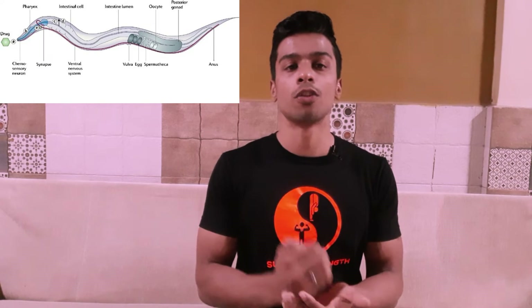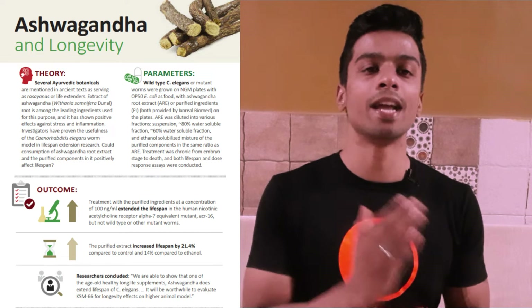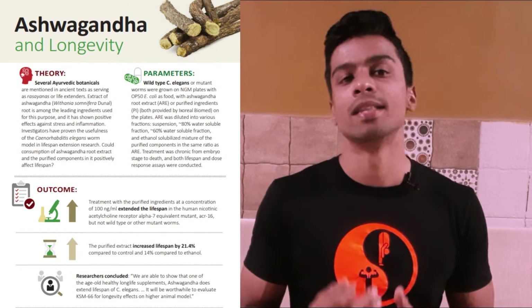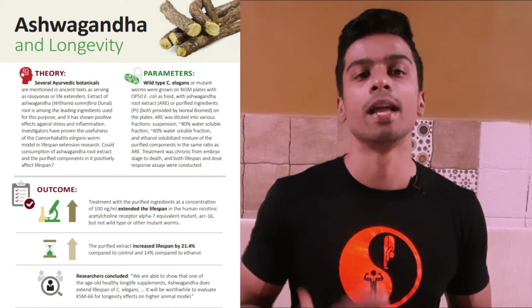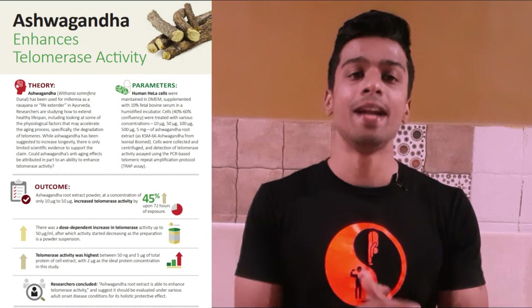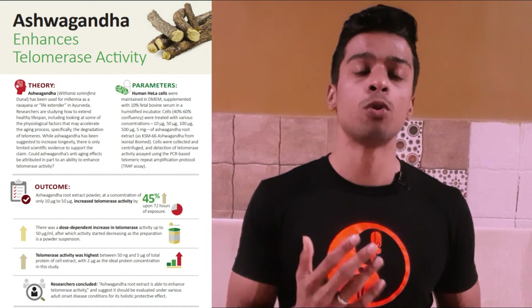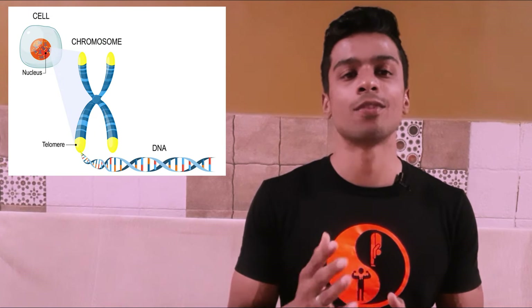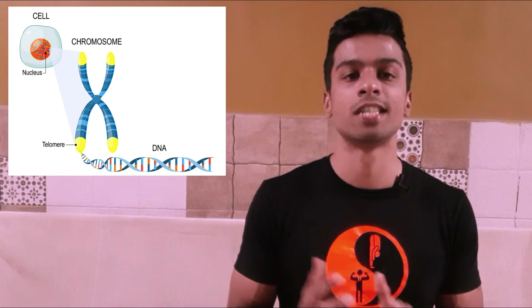The fourth benefit is enhancement of longevity and anti-aging. For longevity, tests were done on C. elegans worms — not yet on humans — but the lifespan of these worms was extended, leading to claims that it may help increase human longevity. In terms of anti-aging, ashwagandha proved to enhance the activity of telomerase, which reduces degeneration of chromosomes and increases genomic stability.